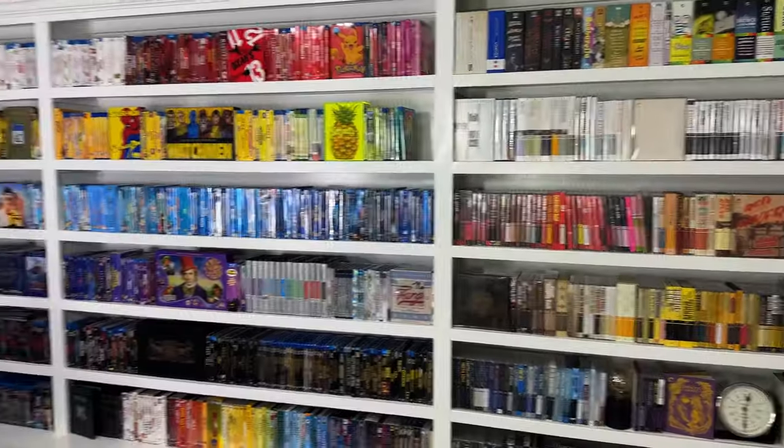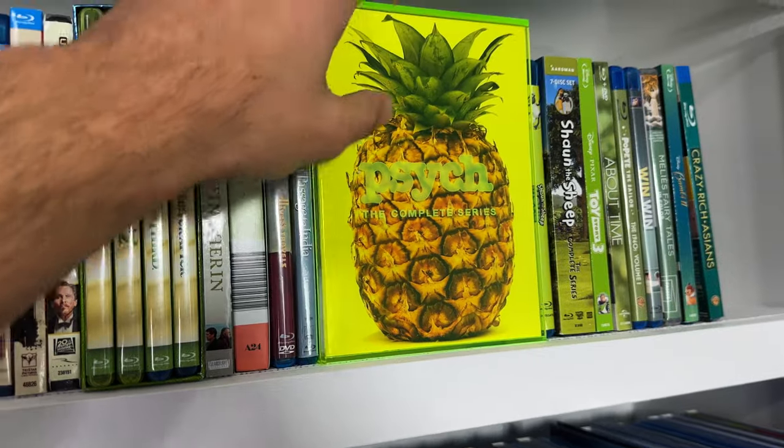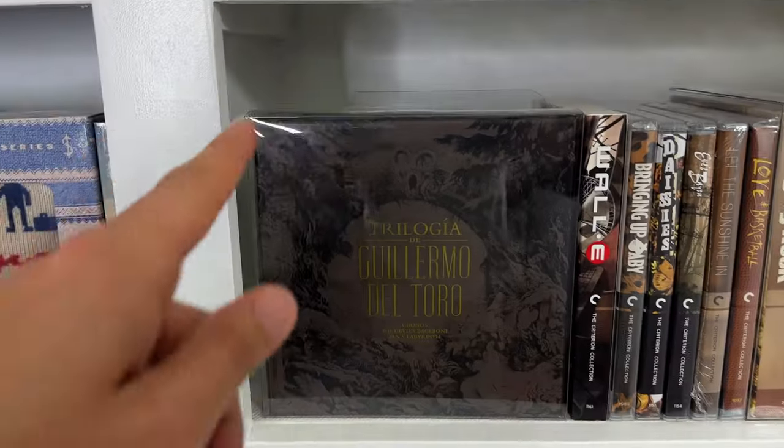What's up collectors, welcome back to Films by Color. Today for the first time I'm going to be doing a shelf tour, giving you a closer look at everything on the shelves behind me that you see in the background in all of my videos. I'm also going to be peeling back the curtain and showing you the rest of the room — there's a whole other third shelf over there, my boutique shelf that has all my boutique releases on it.